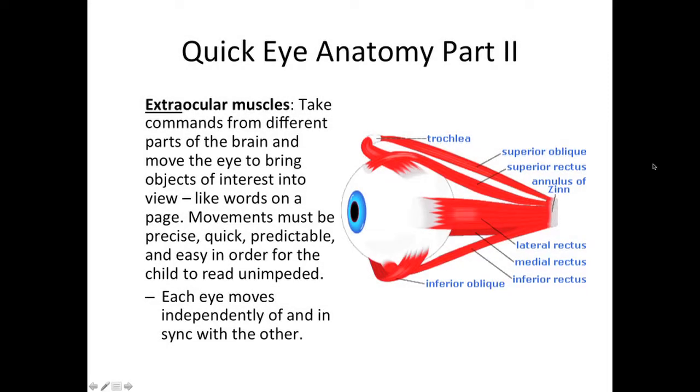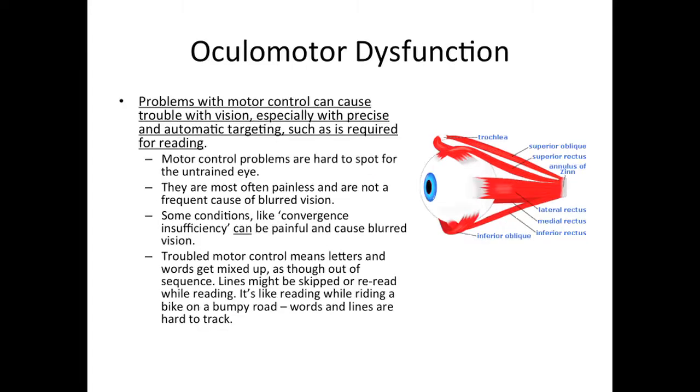The extraocular muscles take commands from different parts of the brain and move the eye to bring objects of interest into view, like words on a page. Each eye moves independently of and in sync with the other. Movements must be precise, quick, predictable, and easy in order for the child to read unimpeded. Problems with motor control can cause trouble with vision, especially with precise and automatic targeting such as is required for reading. Motor control problems are hard to spot for the untrained eye. They are most often painless and are not a frequent cause of blurred vision. Some conditions, like convergence insufficiency, can be painful and cause blurred vision. Troubled motor control means letters and words get mixed up as though out of sequence. Lines might be skipped or re-read while reading — it's like reading while riding a bike on a bumpy road. Words and lines are hard to track.